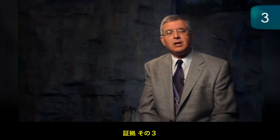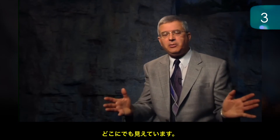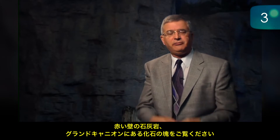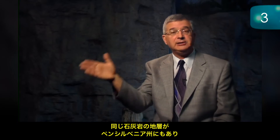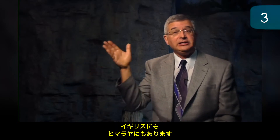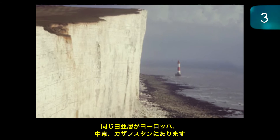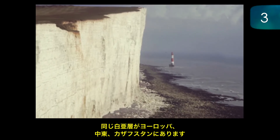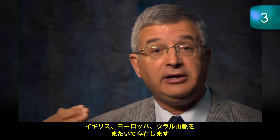Evidence number three: rapidly deposited sediment layers right across the continents. Look at the Redwall limestone, full of fossils in the Grand Canyon — the same limestone layer is found in the same position over in Pennsylvania, then over in England and even in the Himalayas. The chalk beds — the White Cliffs of Dover — we find the same chalk beds in Europe, in the Middle East, over into Kazakhstan, in Texas and the Midwestern United States, and in Western Australia. The coal beds of Pennsylvania and West Virginia are also found in England and Europe, right across to the Ural Mountains.